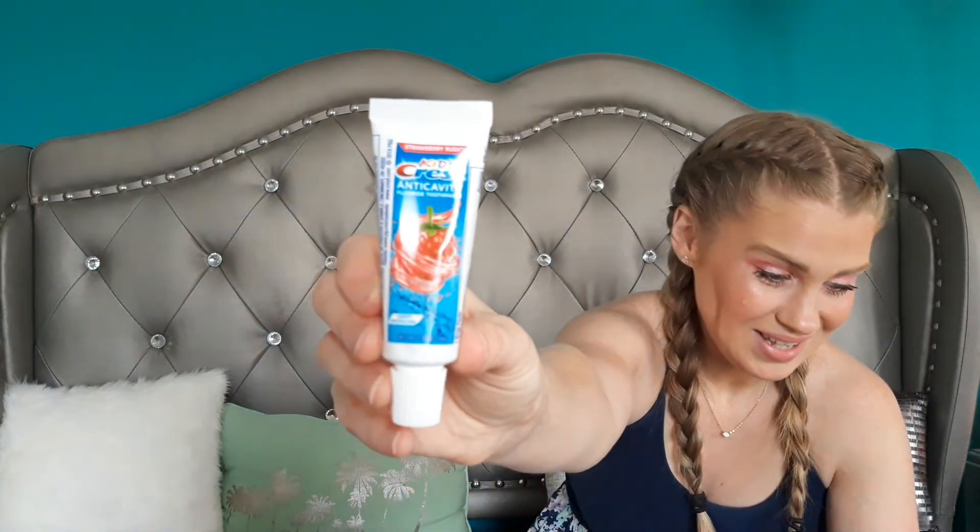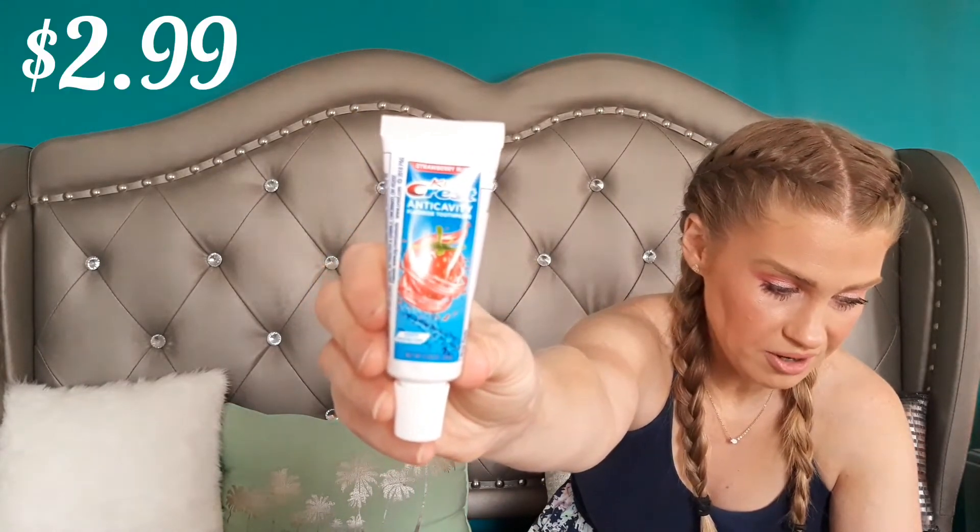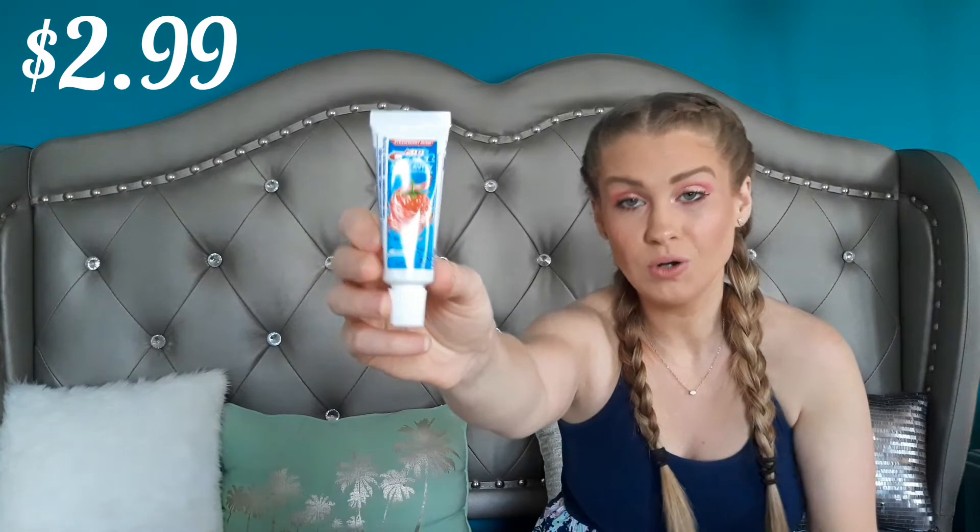The next product is something nobody in my household will use, and that is the Crest Kids Anti-Cavity Protection Fluoride Toothpaste in Strawberry Rush. I don't allow my kids to use fluoride toothpaste because fluoride is a classified neurotoxin — that's a topic for another video — but it is not good to have anywhere near your body. So my kids won't be using this, but I guess it's cool to get.